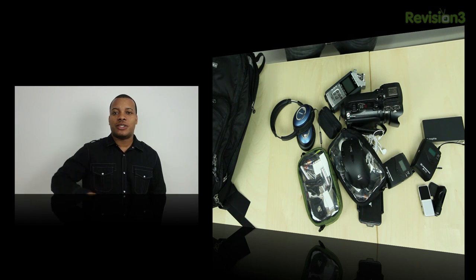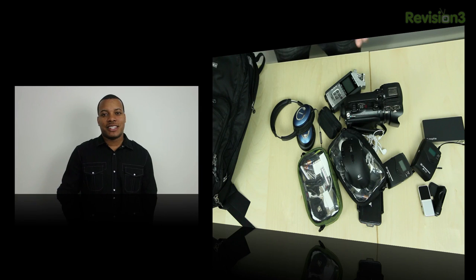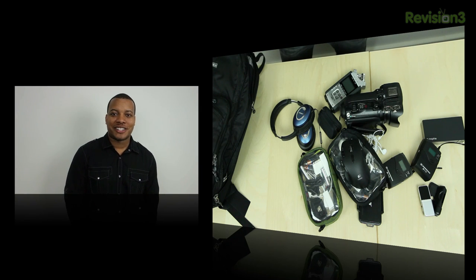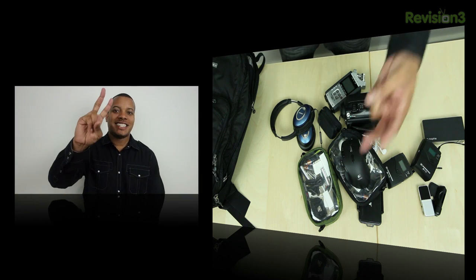Thanks for watching this video. Please leave a comment down below about what you think of all the products I showed you. This is my TSA stopper bag because every single time I take this to TSA, I definitely get stopped for extra screening. Leave a comment about this video and any products you like to take with you on the road. Thanks for watching, guys, and I will catch you later. Peace.